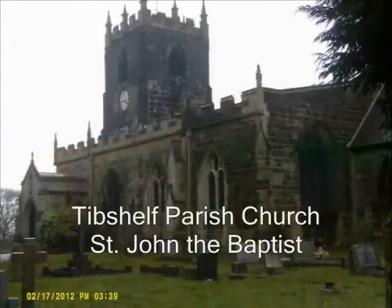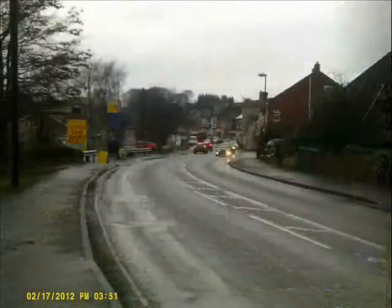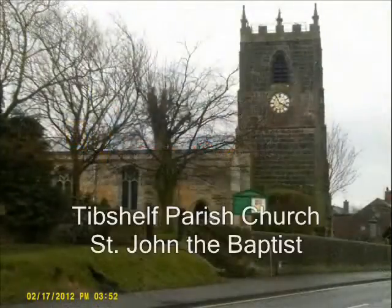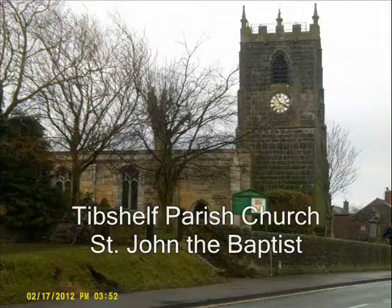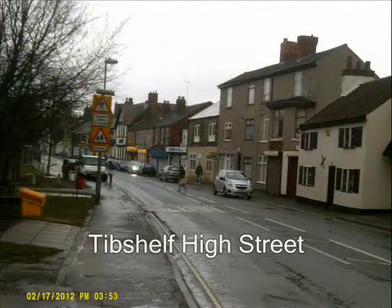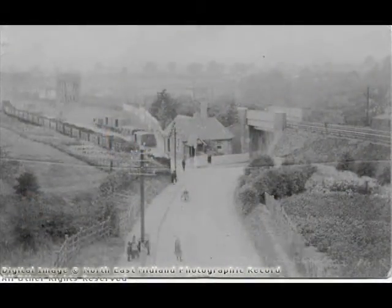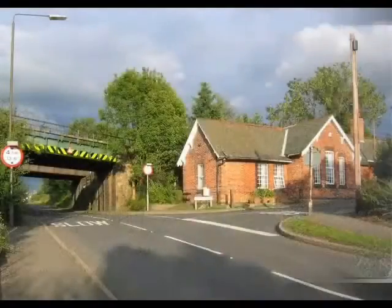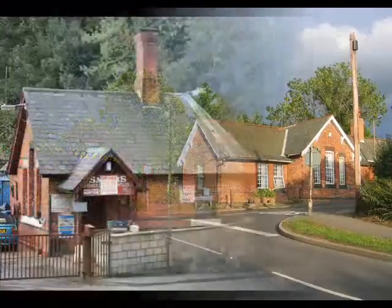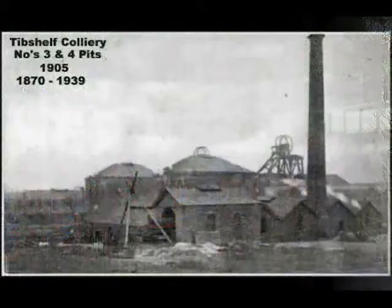Tib Shelf Ponds was one of the first derelict land reclamation projects on the Five Pits Trail, opening way back in 1964. The area now gives plenty of opportunity to wander around the woodlands, meadows, and the ponds themselves. The woodland provides an ideal habitat for many birds, especially of the tit and finch families, and consists mainly of silver birch and oak. The ponds offer a good habitat for water birds including coots, ducks, and moorhens.